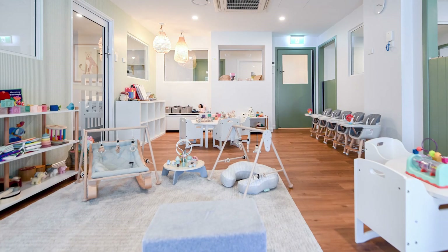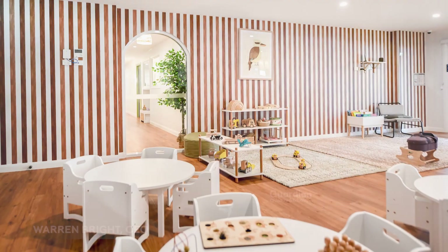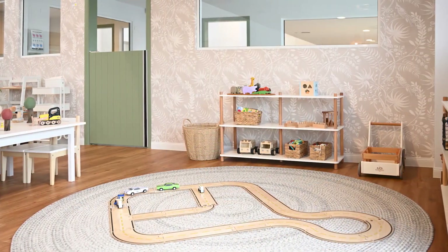Each age group has a space just for them. Our two nursery rooms have separate dream rooms for peaceful sleep and their own dedicated outdoor play areas just for the babies. Toddlers are well looked after with their own learning spaces filled with great age-appropriate resources, with easy indoor and outdoor flow.